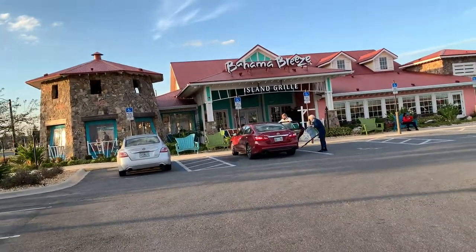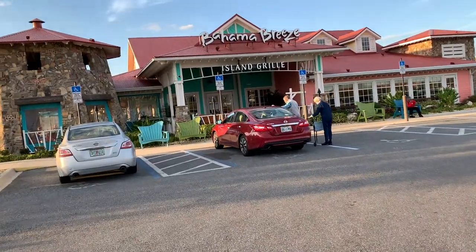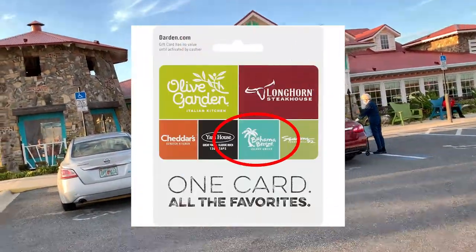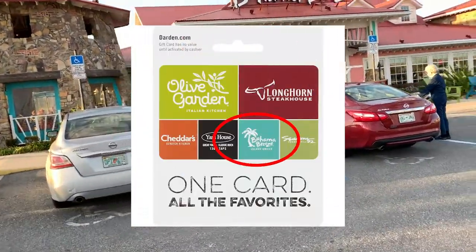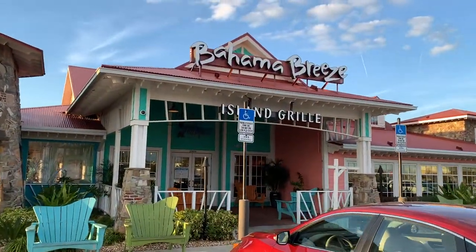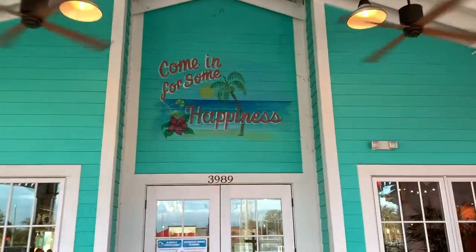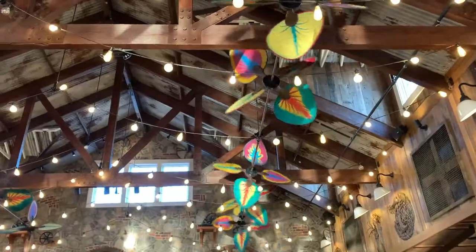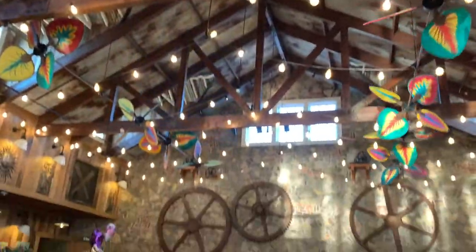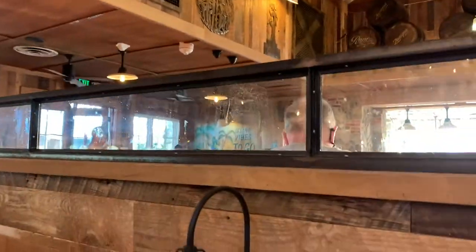Bahama Breeze is a chain restaurant. If you ever get those Darden cards — it has Longhorn, Olive Garden, and all those restaurants on it — it also has Bahama Breeze, so here it is. It definitely has a tropical vibe to it. Here's what the inside looks like. We're at the one in Gainesville, and it's very tropical looking. They have a little bar area and over here they have outdoor seating.